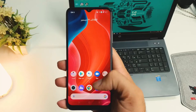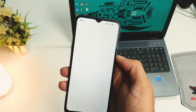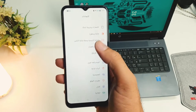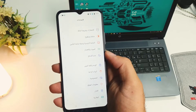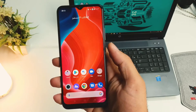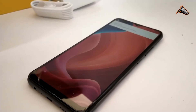These are the specifications of the phone. This is the display — a 6.5 inch IPS LCD display. This runs on Android 10 with Realme UI 1.0.